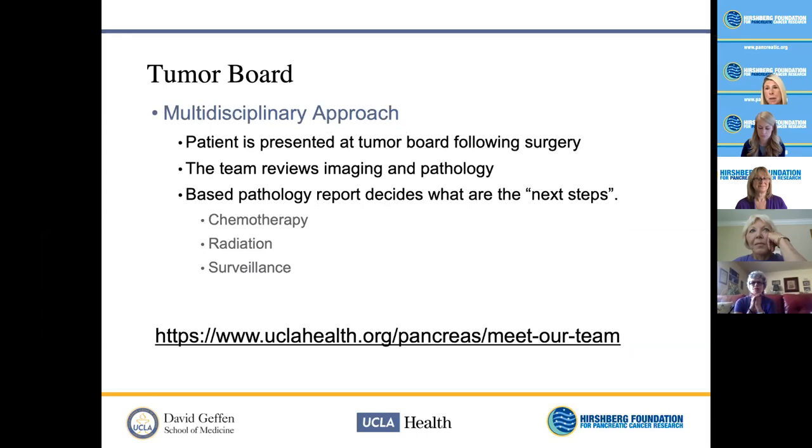After surgery, patients return to clinic around the two-week mark after discharge and are presented again at the multidisciplinary conference — this time as a tumor board discussion. Pathology presents findings: tumor differentiation, lymph node involvement, margin status. If the patient had neoadjuvant chemotherapy, the pathologist comments on whether chemotherapy affected the tumor. The team then decides next steps — more chemotherapy, radiation referral, or just surveillance.